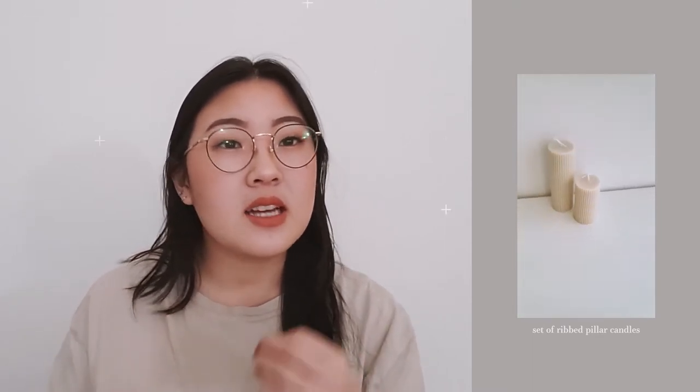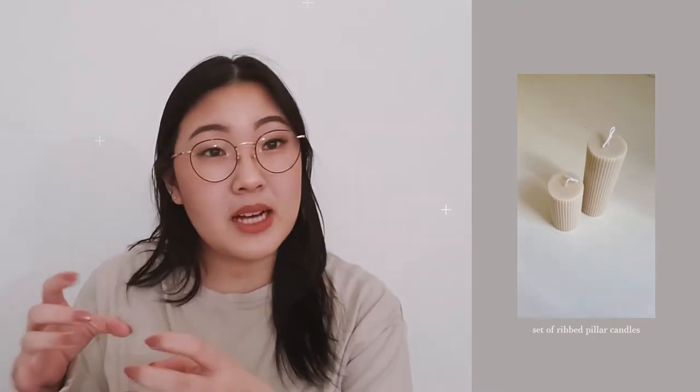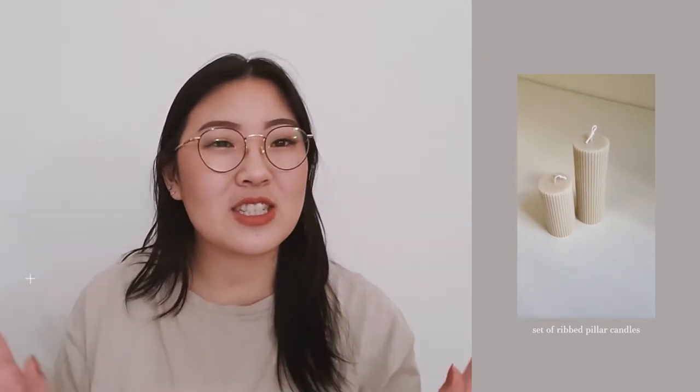My first pick are these candles. I'm kind of biased because I actually made them, but these are ribbed pillar candles. I've been loving pillar candles — they just look so nice on a shelf or on a table. These are just the most beautiful color. I love the beige tone; I feel like it's really hard to find a nice milk tea color that has this latte feel. The ribbed sides are so pretty, and the two of them as a set are gorgeous. The scent is actually really nice too.